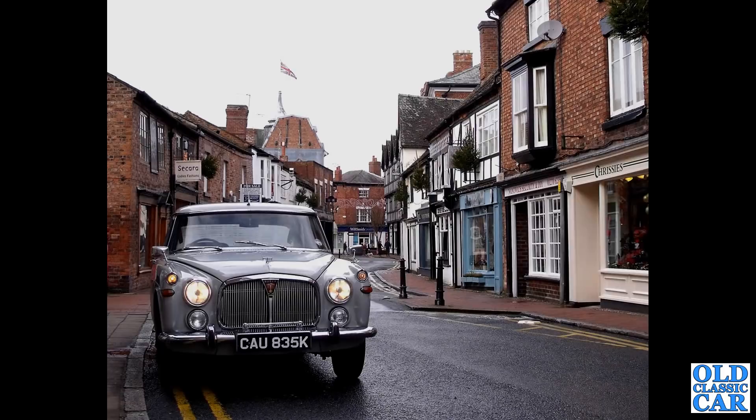Welcome to All Classic Car. In this collection of 110 photos featuring classic Rovers and future classic Rovers, we begin with a 1972 Rover P5B saloon. This was my own car for a while - a fantastic car.